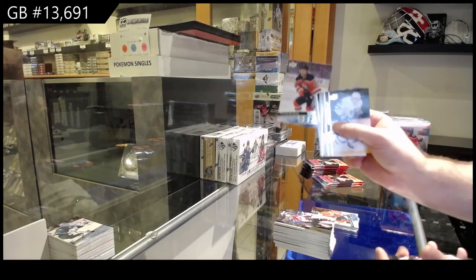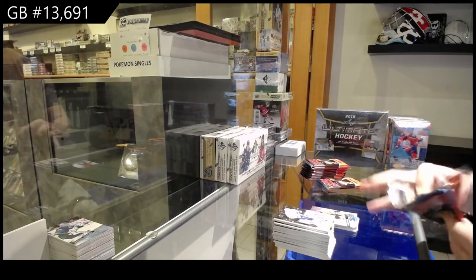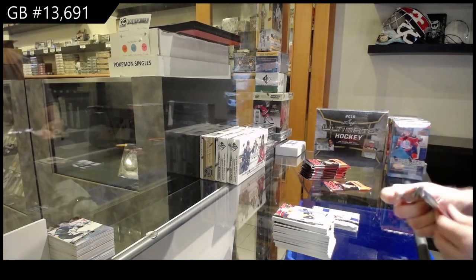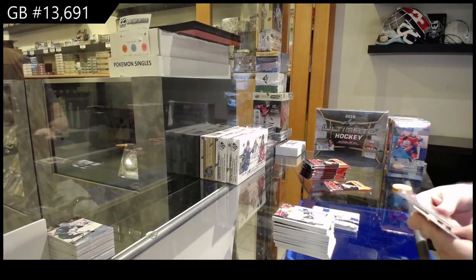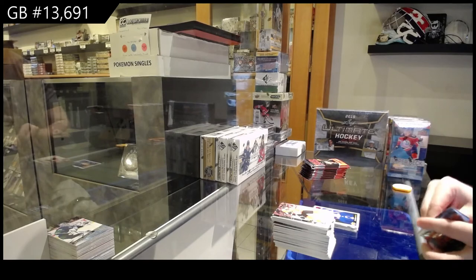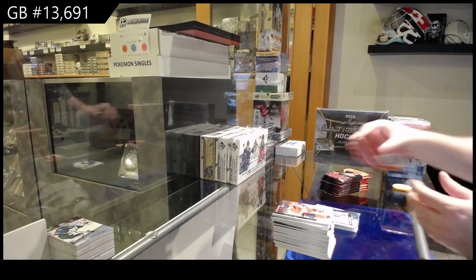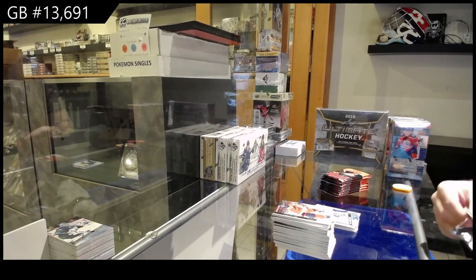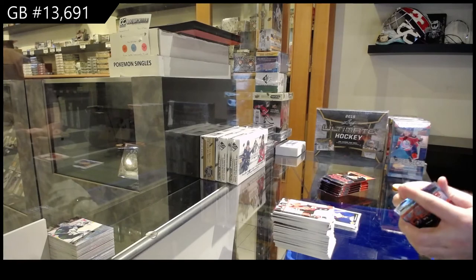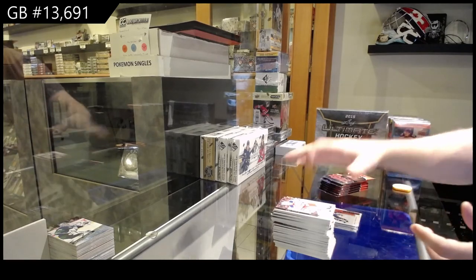Young Guns for the Oilers, Tyler Benson. Worldwide Avalanche for the Canes. Portraits of Marner for the Maple Leafs. Robertson Young Guns for the Leafs. Portraits Rookies of Bellows for the Islanders. Debut of Makaeev for the Leafs.